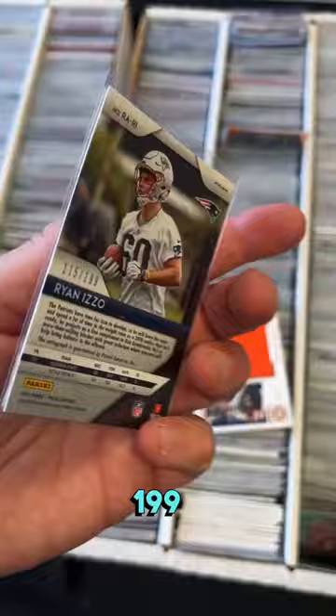Next up, we got this napkin patch of Jerry Judy, numbered to 60, wide receiver for the Denver Broncos, encased as a high-end brand.